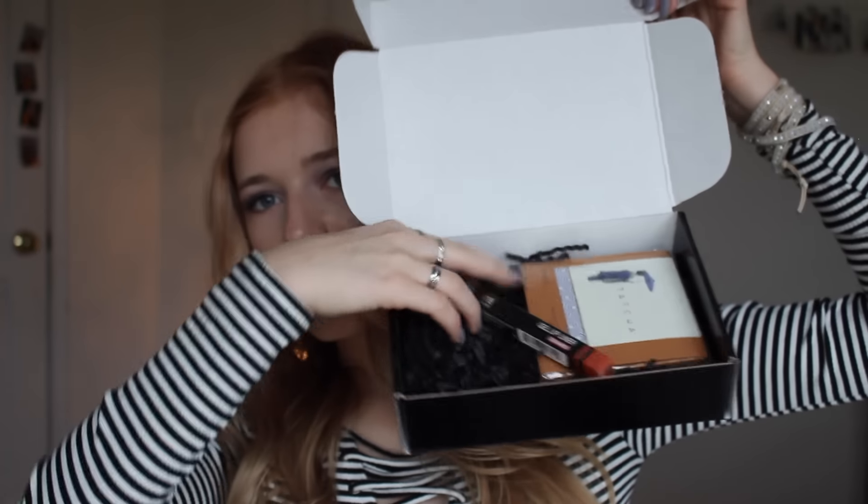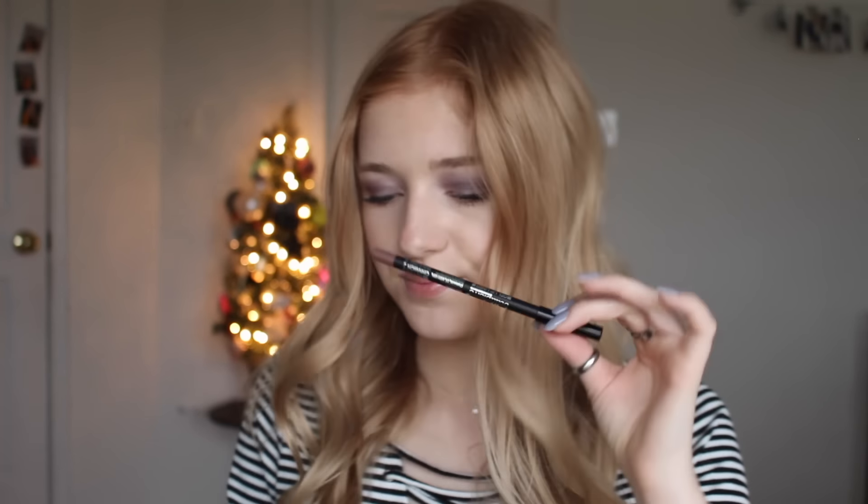Next thing I'm going to grab in here is this — Gel Lip Liner in the shade Cinnamon. I love lip liners. Wow, this color is going to look really great with my hair color. I love the dark pigments in this. Gel Lip Liner, full-size, $17.99 for this lip liner.